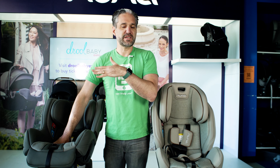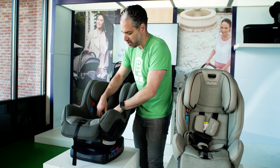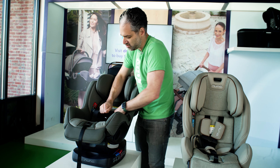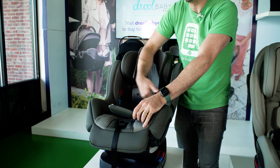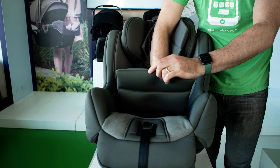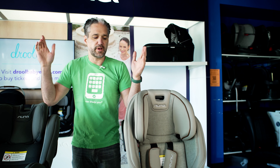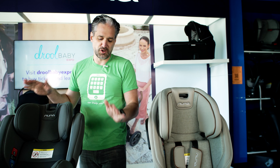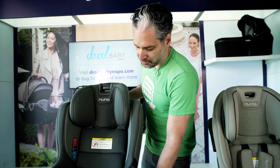Both the Exec and the Rava have very similar installation systems — they are optimized for installing with a seatbelt. You unsnap here and there are little doors you can put your seatbelts through. I do full demonstration videos for both the Rava and the Exec, which you can watch after this video. I'll put the links below and above.